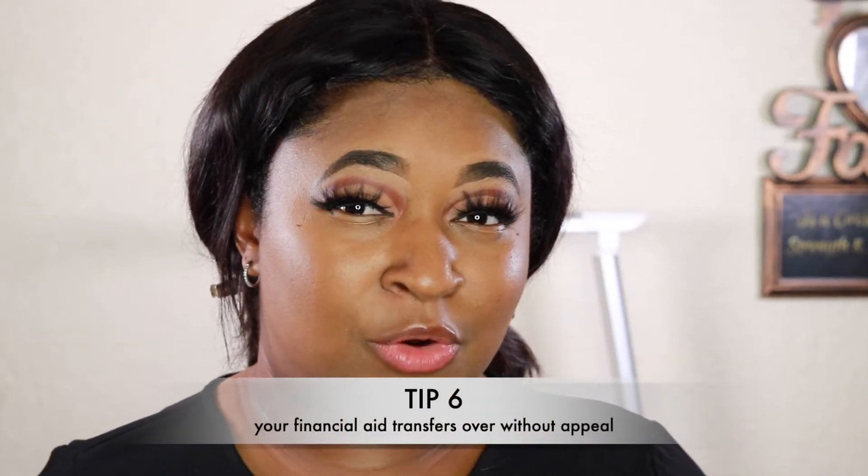Tip number six: when I was at Delta College I was on academic probation, so I didn't have financial aid because I had appealed it so many times. But here's something very important to know: FAFSA financial aid transfers over to your next school. You don't have to appeal it again.